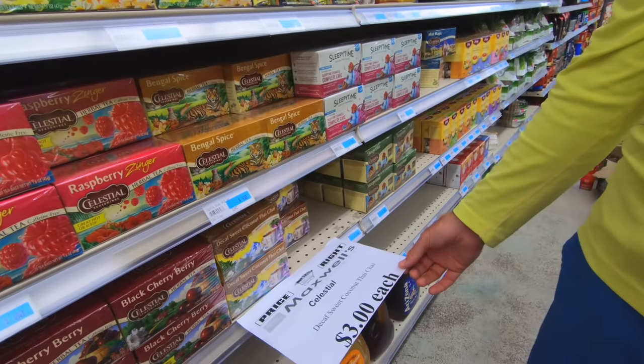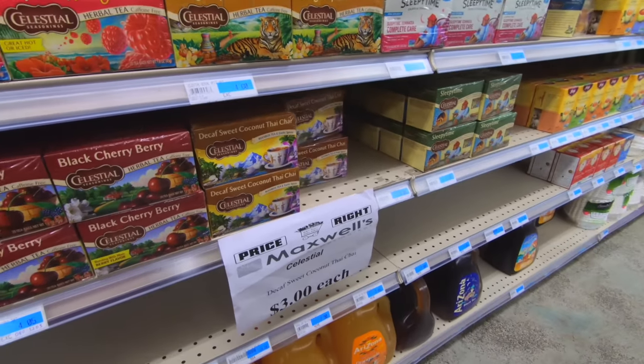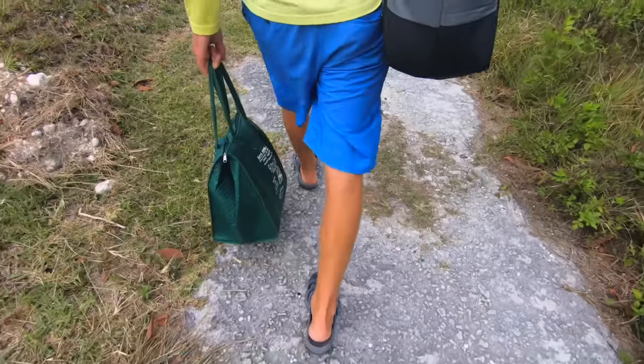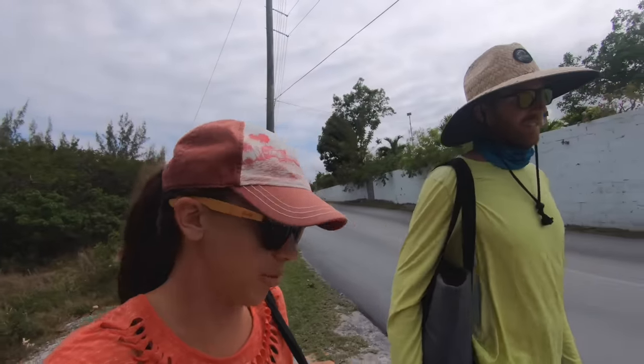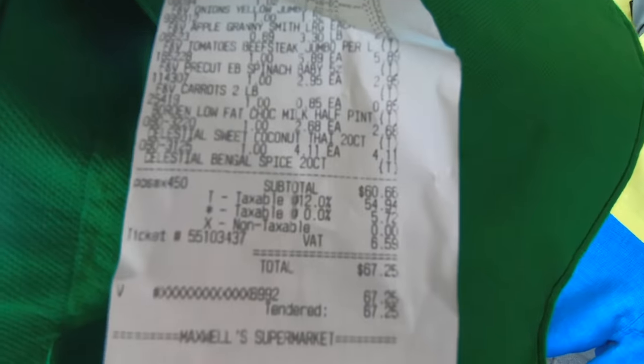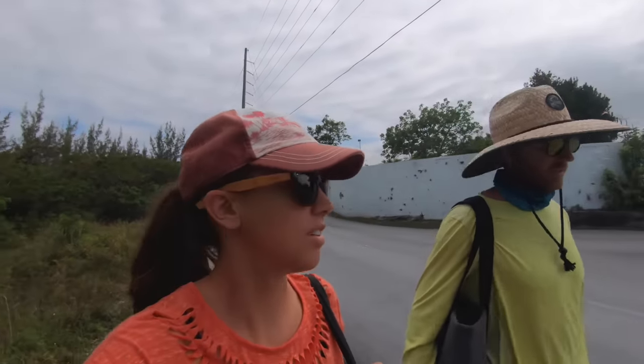Look at this — decaf sweet coconut tea. That sounds kind of good, can we try that? It's a rooibos. So we got two bags of groceries for 67 bucks and we didn't get everything that was super cheap either — we got the mid-priced eggs and we splurged almost seven dollars for a tiny little box of lettuce.